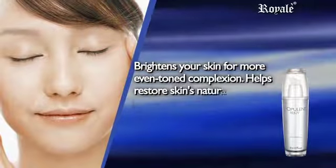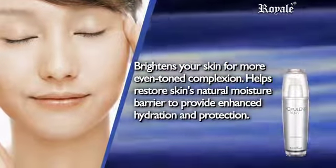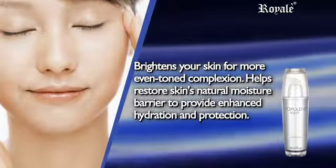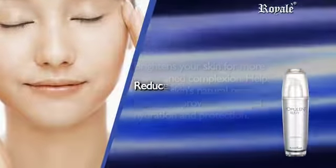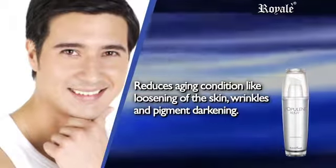Brightens your skin for a more even-toned complexion, helps restore skin's natural moisture barrier to provide enhanced hydration and protection, and reduces aging conditions like loosening of the skin, wrinkles, and pigment darkening.